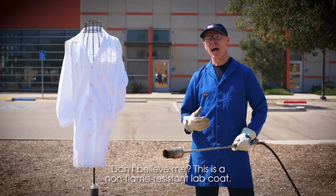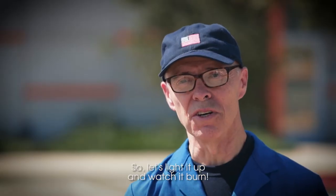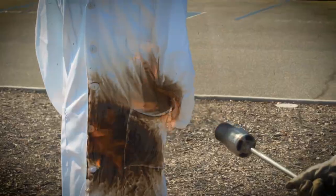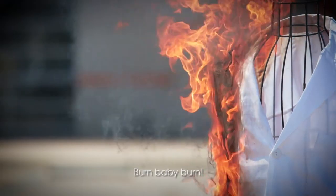Don't believe me? This is a non-flame resistant lab coat, so let's light it up and watch it burn. Look at that one go up in flame. Burn baby burn.